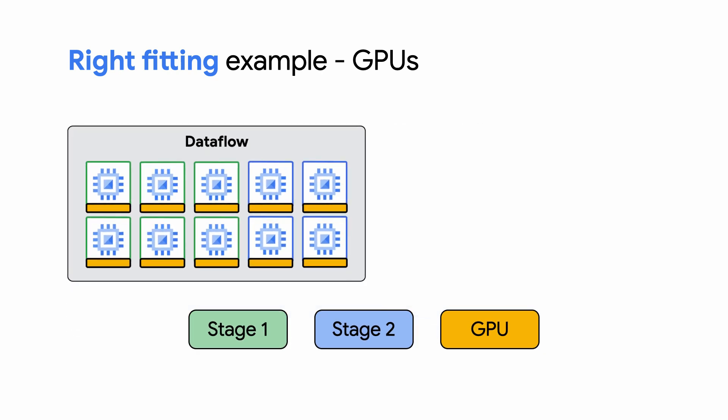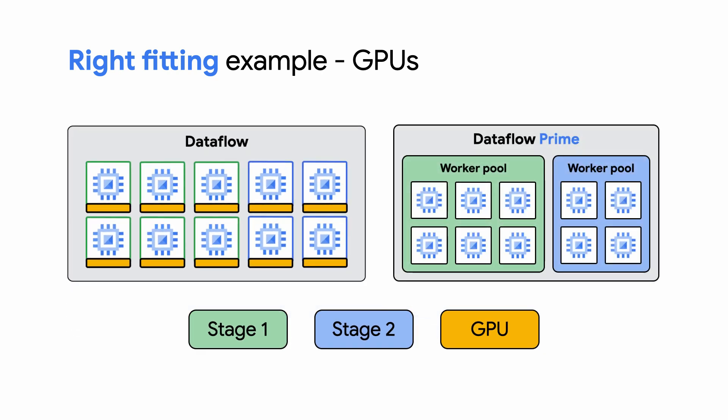With right-fitting on Dataflow Prime, different stages can be processed by different worker pools. So if you have a data pipeline and one stage needs GPUs, you have the flexibility to ask Dataflow, using resource hints, to run just that stage on a worker with GPUs, while the rest of the stages can continue running on regular workers.